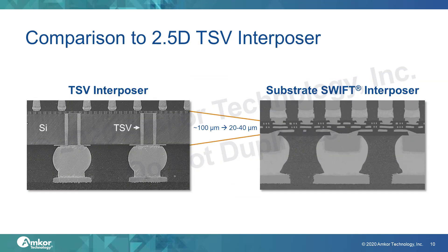A typical TSV interposer is roughly 100 microns thick and has two to four layers of copper traces between the micro bumps and the through silicon vias. The dielectric typically used in TSV interposers is silicon dioxide. On the right, there is an example of a substrate Swift interposer. Depending on the desired dielectric thickness, copper trace thickness, and number of RDL layers, the overall thickness can vary between 20 and 40 microns. The dielectric used in substrate Swift interposers is a polymer material with a lower dielectric constant than silicon dioxide, which improves electrical performance. Both interposer types can handle the fine pitch bumps of high bandwidth memory and other high-speed die-to-die interfaces. For large body flipchip BGA packages, it's typically a 130 to 150 micron bump pitch.